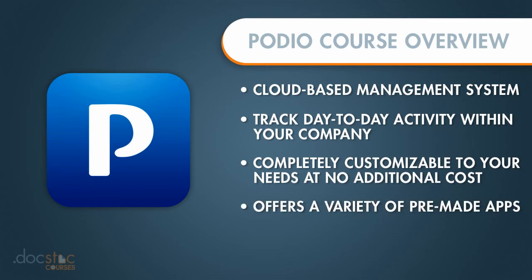There are plenty of already built apps within Podio that you can use as well, but instead of having to change how your organization does business to conform with a certain software platform,